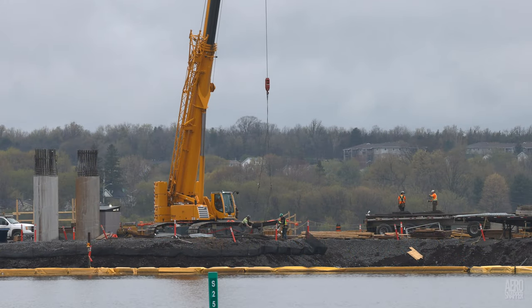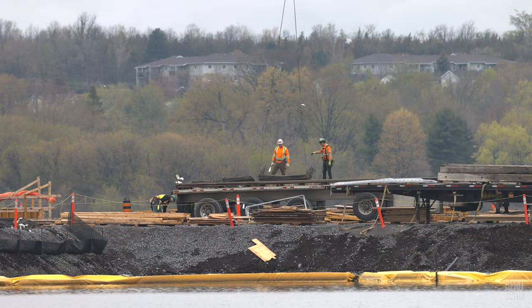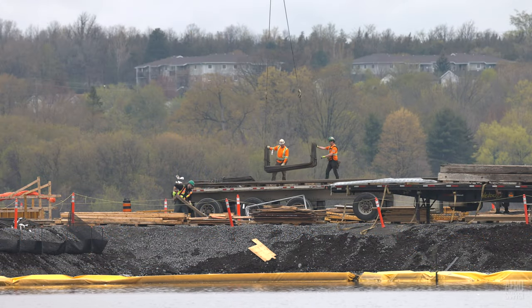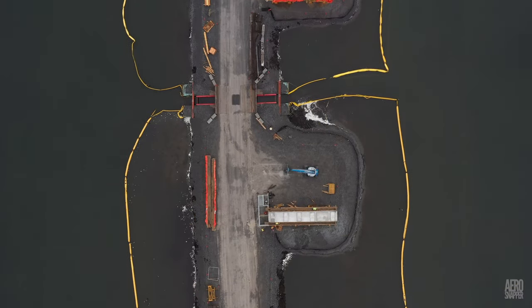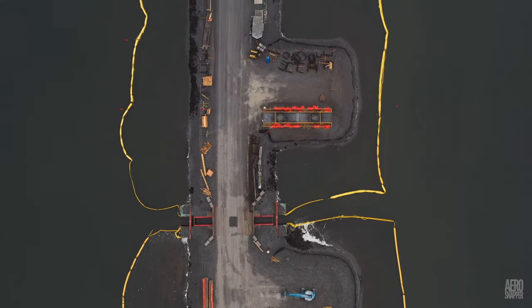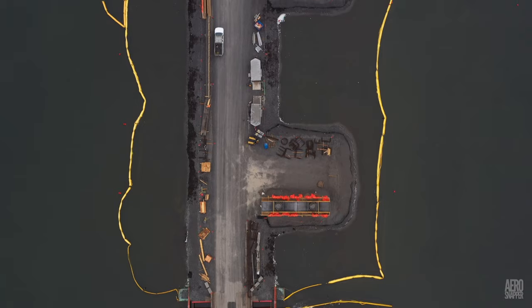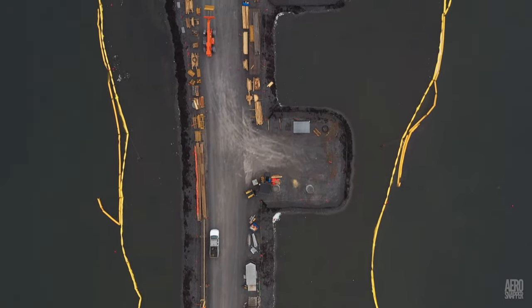Nearby, the telescopic crane was busy again, unloading rebar that will go into the upper section of piers that have yet to be completed. To the lay observer, the sequence of preparation of the concrete piers does not seem to be consistent, but knowing the level of detailed planning for every aspect of this project, there is clearly some clever scheme behind it.